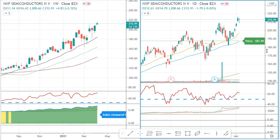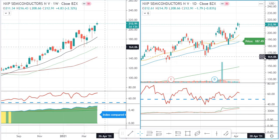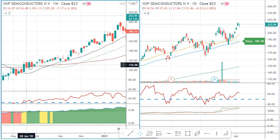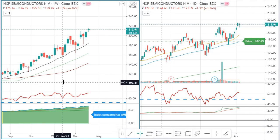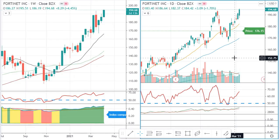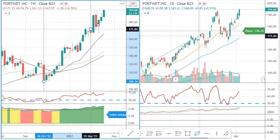NXP Semiconductors — semiconductors are the big thing right now because of the chip shortage. Some automakers have had to reduce production by 100,000 to 200,000 cars because they can't get the chips. Our long-term system actually started signaling NXP Semiconductors around June last year at around 110–120, and right now we are about double that. We just entered it, so let's hope it can double again.